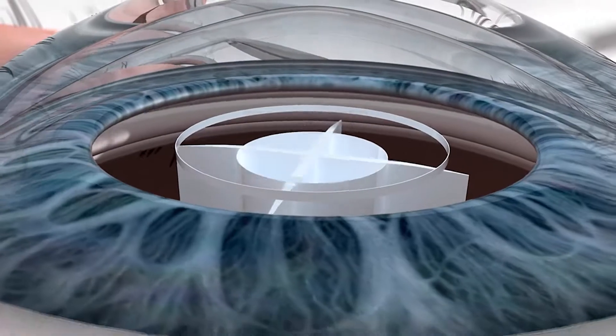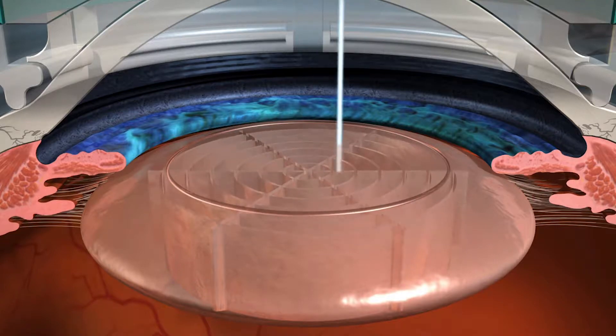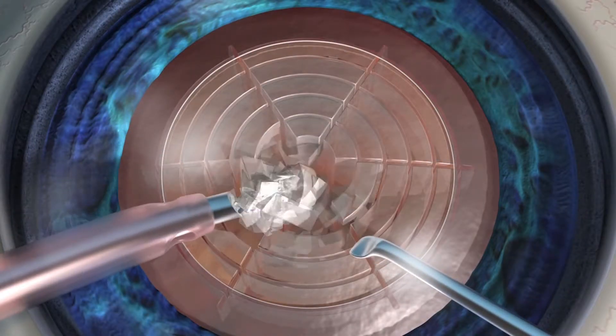The LensX bladeless laser offers potential safety advantages as well. The laser softens and divides the cataracts into small pieces, significantly reducing the amount of phacoemulsification required to remove the cataract, resulting in a quicker recovery.